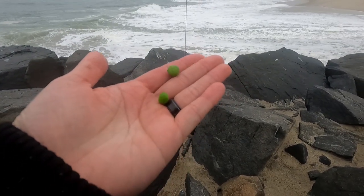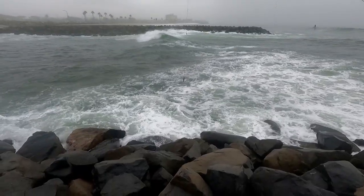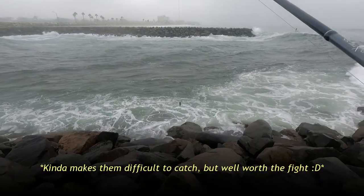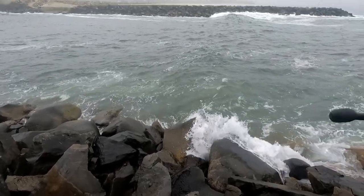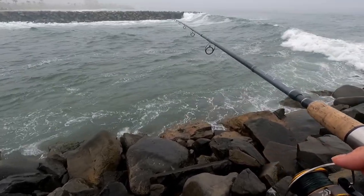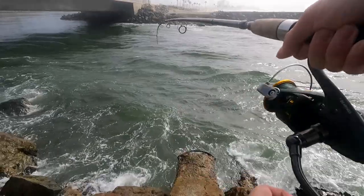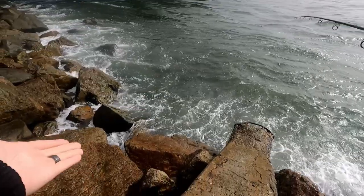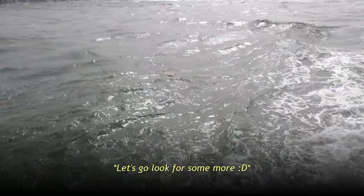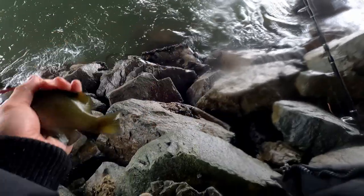Caught that guy on a single green pea. Using a size 8 hook — I might have a better chance. Since I am targeting opal eye more than anything, their mouths are really small, so they're notorious nibblers. I'd like to catch another opal eye — my catch and cook for today is kind of centered around it. I can use any fish, but opal eye is definitely what I'm looking for. Got another opal eye — this guy's pretty small, maybe like five inches. Back you go, dinky boy. Thanks for playing.